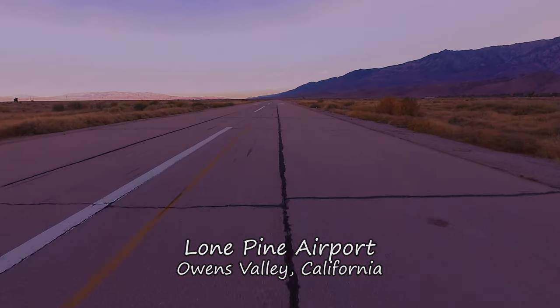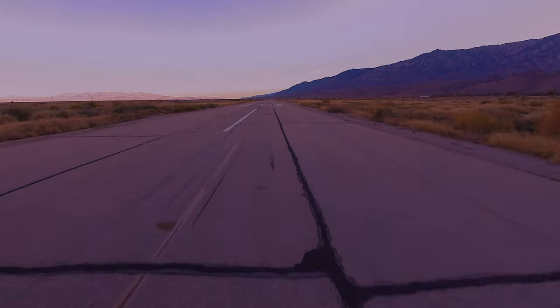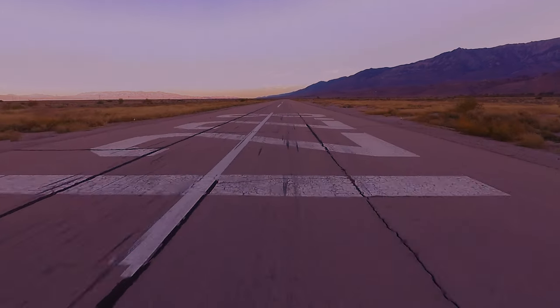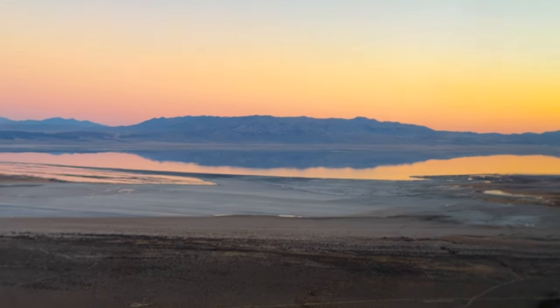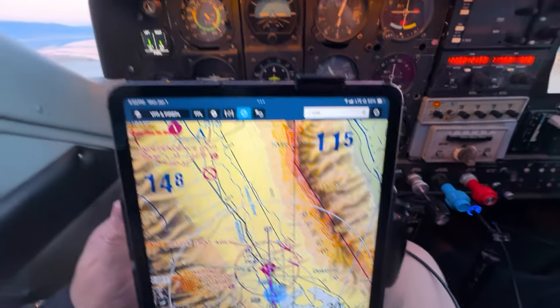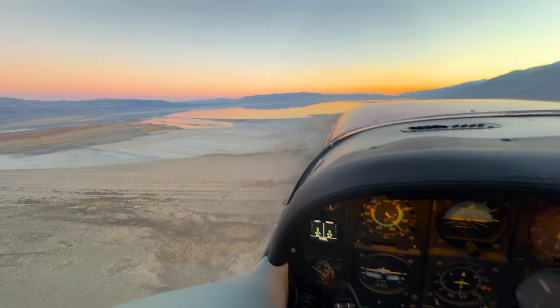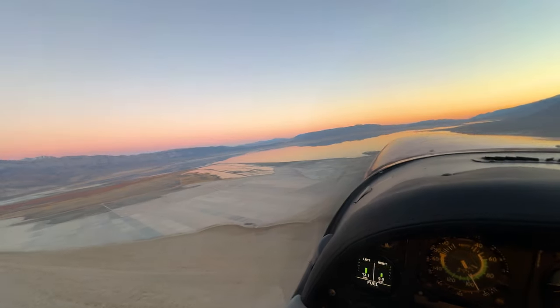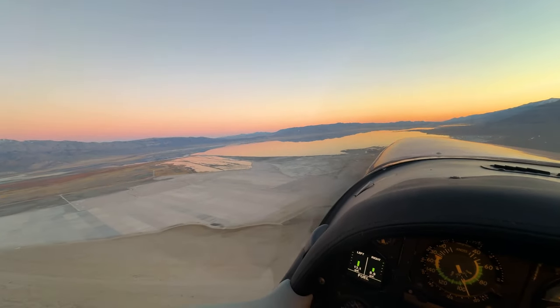We had a quick stop in Lone Pine, and now we're pointed south and on our way home. The sun sets quickly this time of year, and it's even faster here when the Owens falls under the shadows of the tall mountains to its west. We're at 5,000 feet and on our way to 9,500 for the return flight home. We've got clear skies, a tailwind, and the prospect of a peaceful sunset flight.